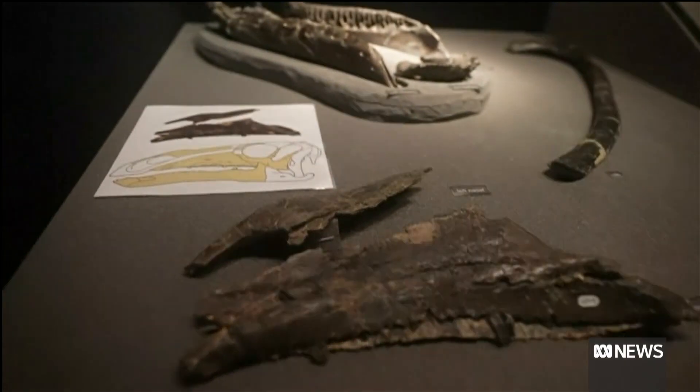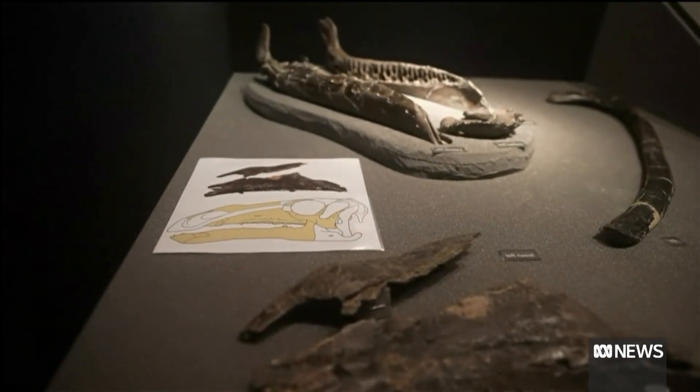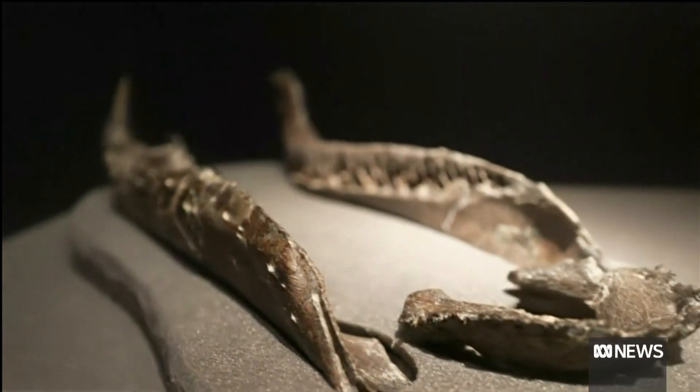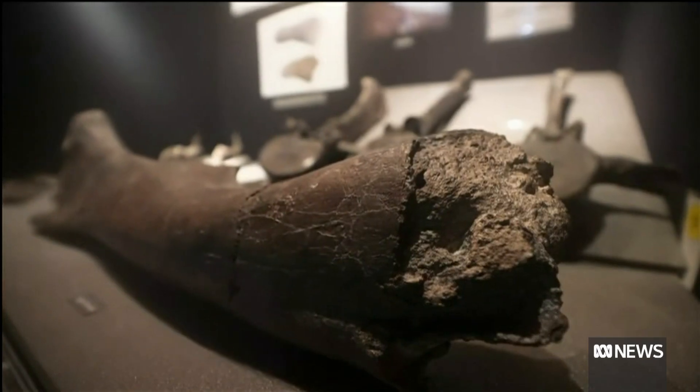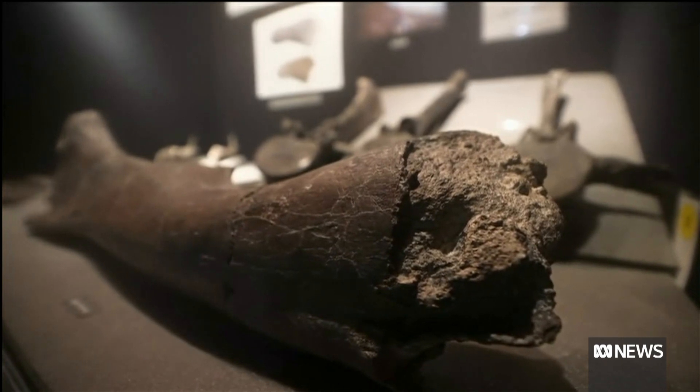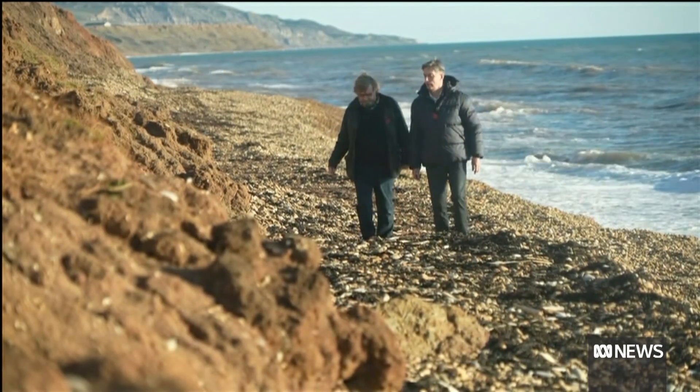So it became obvious that this was something completely different. It took Dr Lockwood two years to sift through all the bones, and his new species has now been confirmed by experts. Just along there, it's where I found it all them years ago.